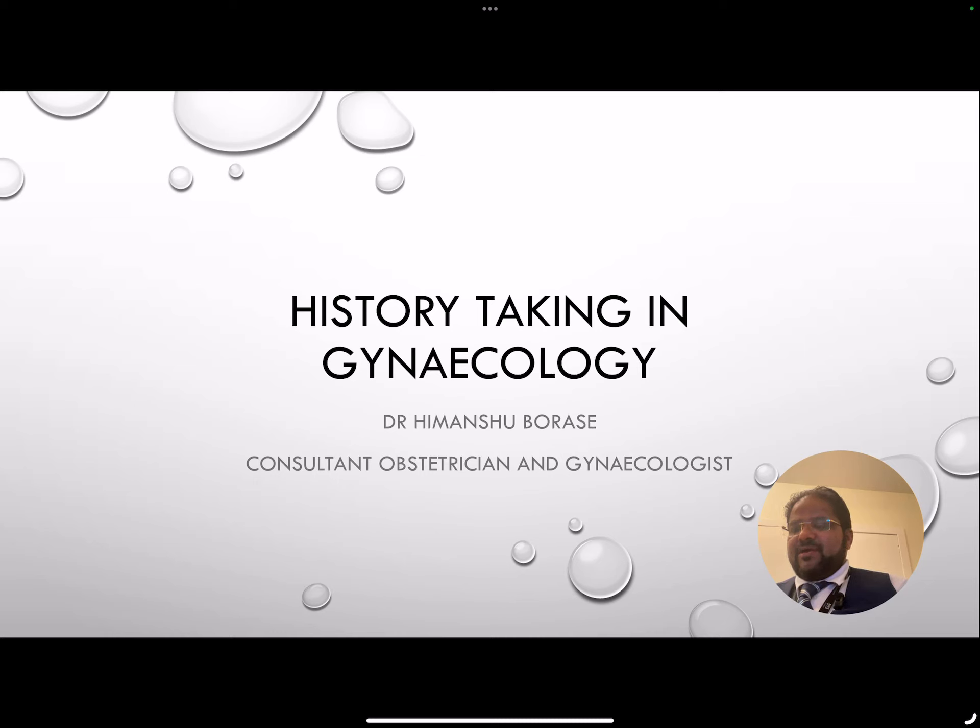Hello, good morning. I hope you're all well. Welcome to our YouTube channel about obstetrics and gynecology teaching. I'm Himanshu Bursi, consultant obstetrician and gynecologist working in the UK. Today we are going to talk about history taking in gynecology.